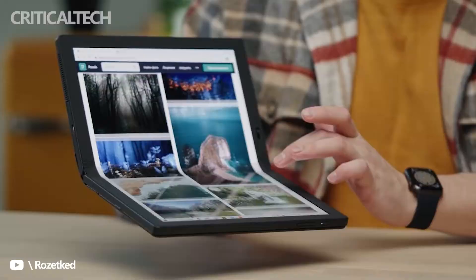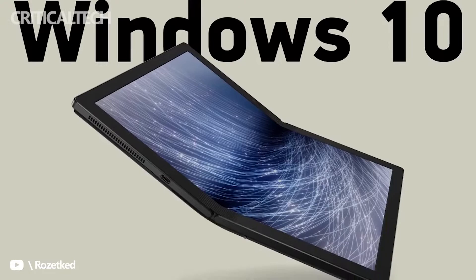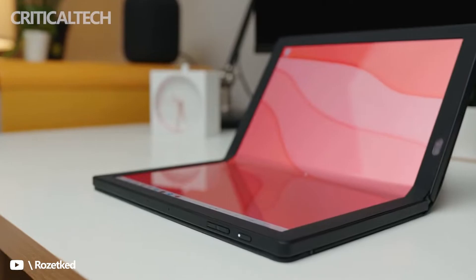The HP panels will be 11 inches folded and have a 4K resolution of 3840 by 2160 pixels when unfolded. Their mass production, according to sources, will begin in the third quarter. It is expected that the batch volume of displays will be about 10,000 units.